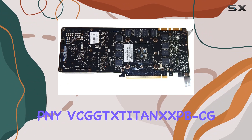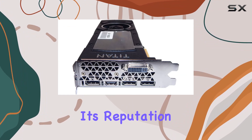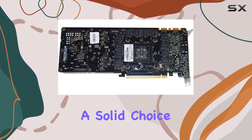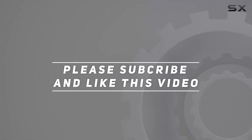Overall, the PNY GeForce GTX Titan X 12GB graphics card lives up to its reputation as a gaming powerhouse. If you're looking for uncompromising performance and future-proofing, this card is a solid choice. Check out the video description for updated pricing, and thank you for watching.